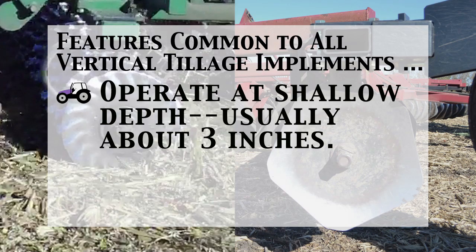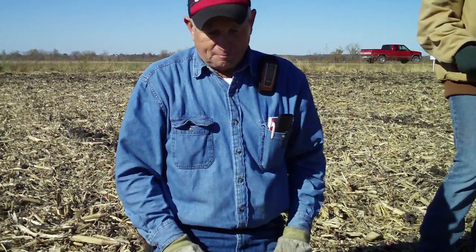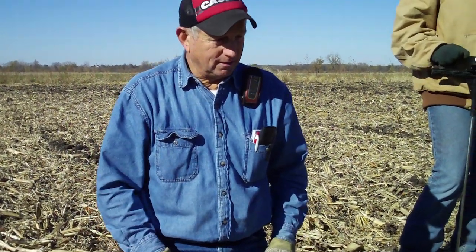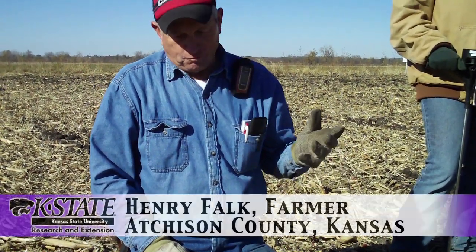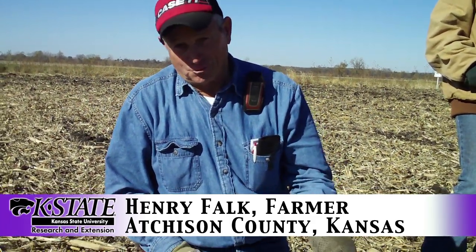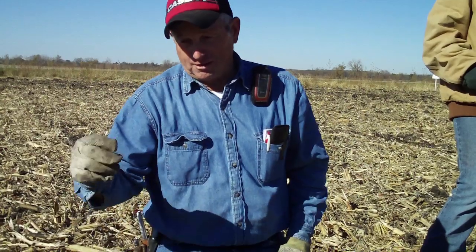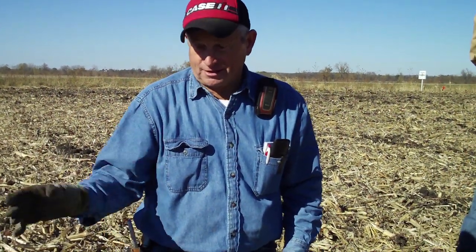Most vertical tillage implements are operated at a depth of 2 to 3 inches. Falk, a long-time no-tiller, hypothesizes that vertical tillage brings more residue in contact with soil microbes, increasing the amount of organic matter in his soil. He noted that there are more microbes in a teaspoon of soil than there are people on the Earth. You just get a little of that dust up on the residue, and it decomposes so much quicker. Where Chris put a little nitrogen on here, that's like candy to them — they're going to eat this pretty fast.